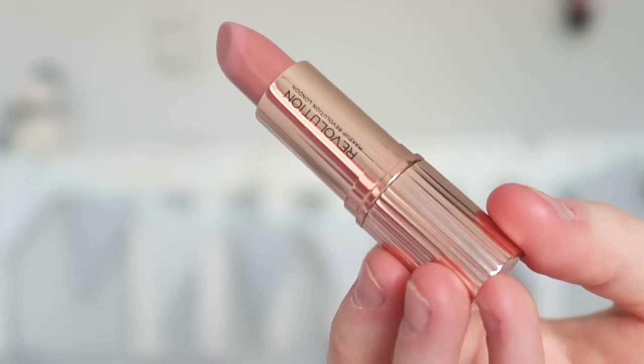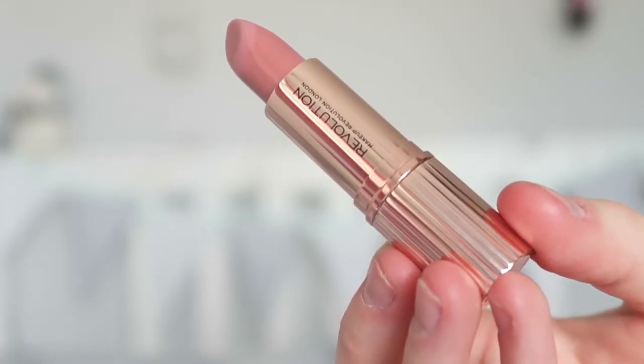The first one I'm going to try is 'Greatest,' which is just this nude colour. They're quite creamy which is really good, and they apply really well. So this one is just a plain nude colour and it goes really well for makeup looks where you're going for a nude natural look. It was really easy to apply and I quite like this one.